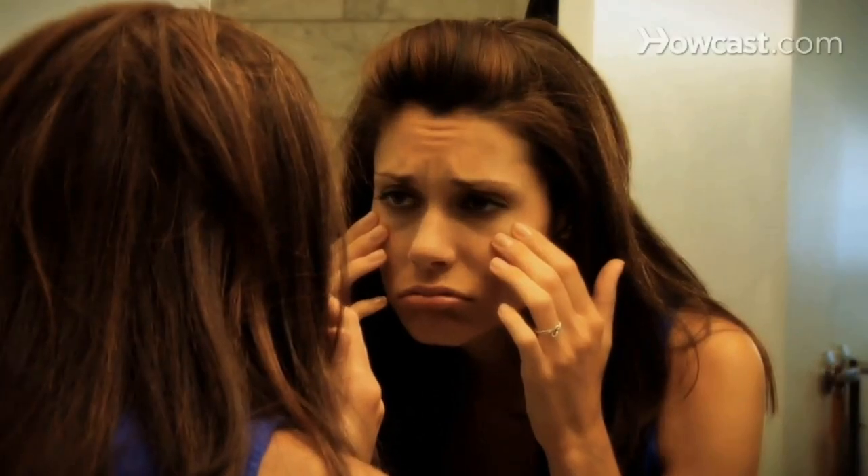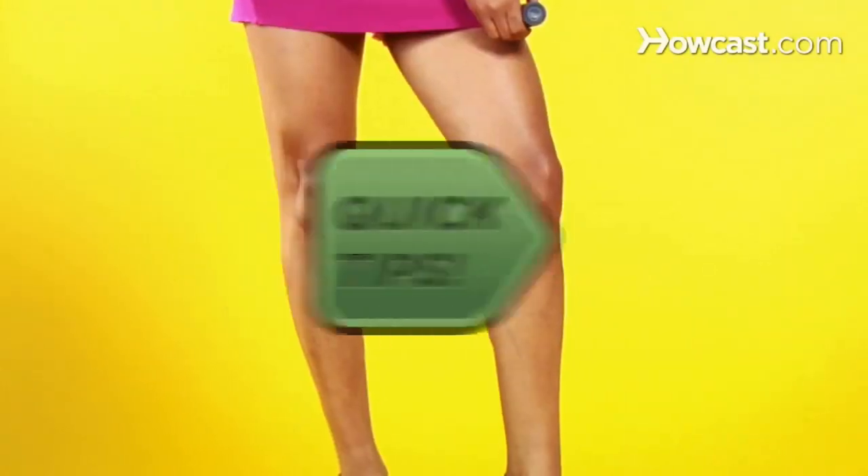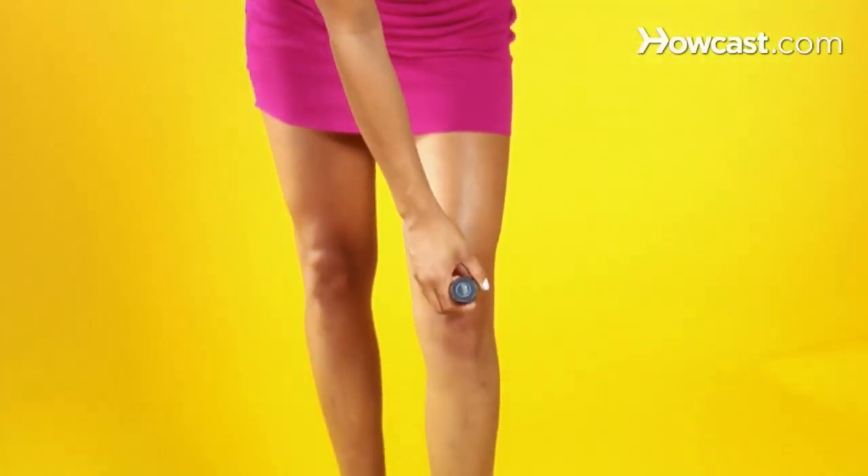Puffy eyes? Quick Tips: Store your eye cream in the refrigerator. The chill helps reduce swelling. Wow! Looking for long legs? Quick Tips: Run a shimmer stick down the front of them. They'll instantly look taller and thinner. Fantastic.